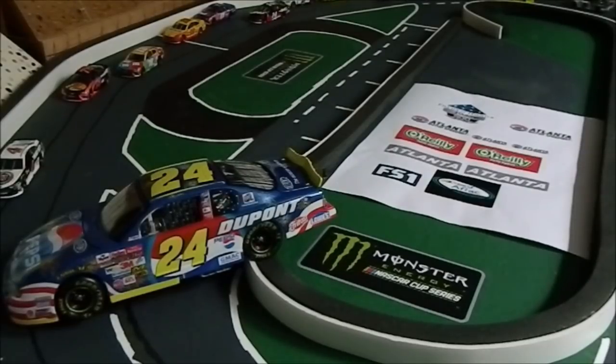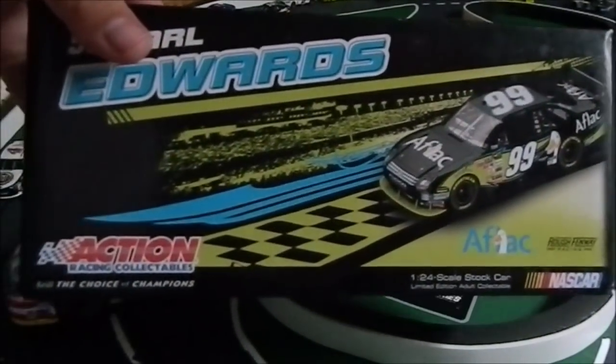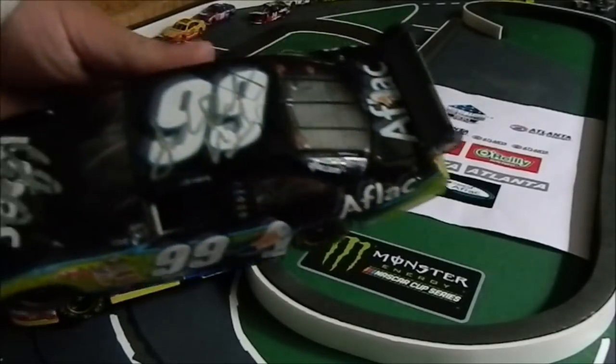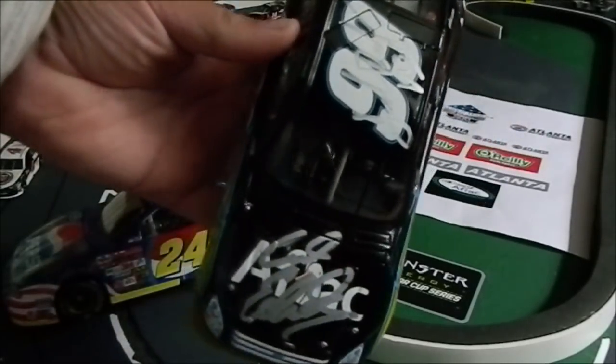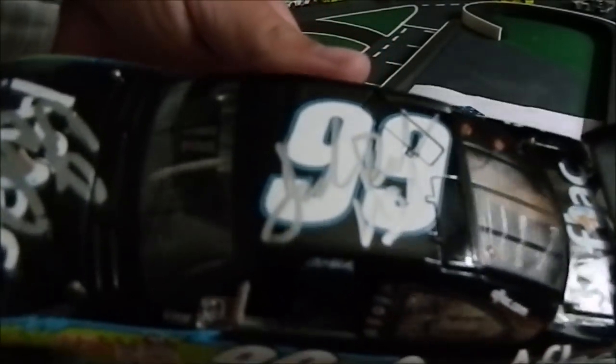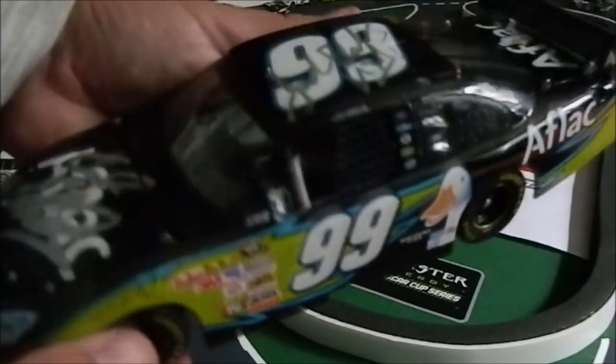And then the second one — this one's my favorite. The scheme that started it all: the Aflac car, inspired the whole series — Carl Edwards. Holy crap, it's beautiful. Wow. This is my first time ever looking at it. And here it is — autographed by Carl Edwards and Jack Roush. Jack's not as prominent, but the Carl one looks sick over the Aflac. I'm so happy to have this car.